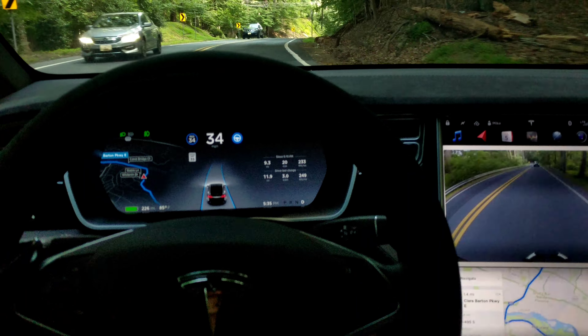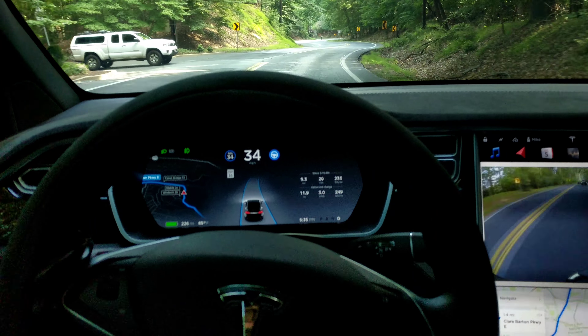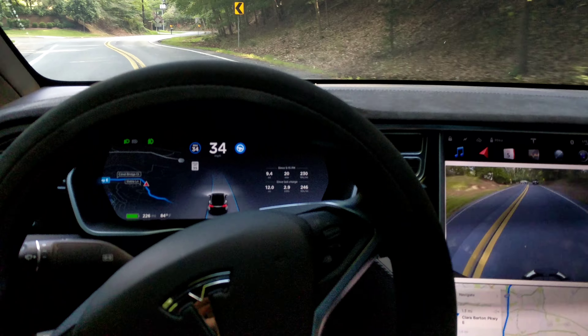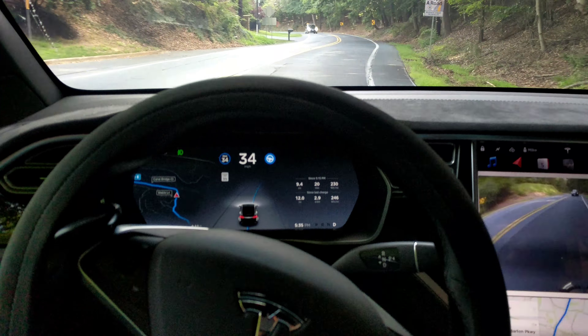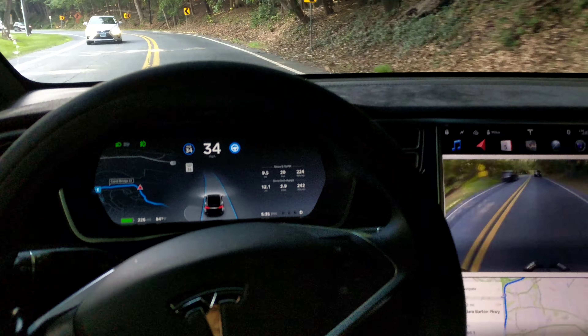Now we've got some traffic — somebody about to pull out in front of us. Thankfully they didn't. We're going to cross over right here — no, good, just a tad bit. Let's see if we can avoid hitting this car. We went over the double yellow there, but at least it yielded to us.